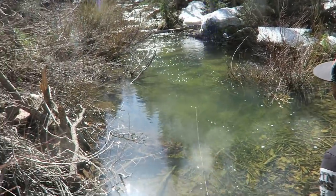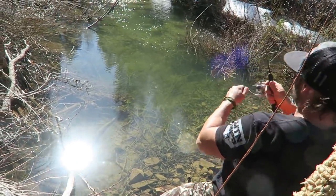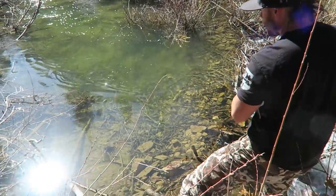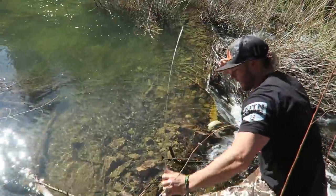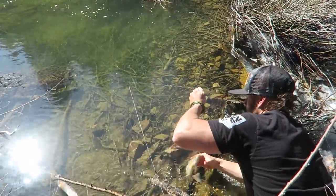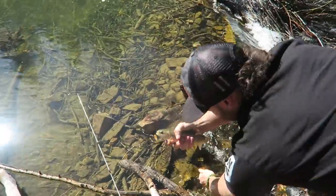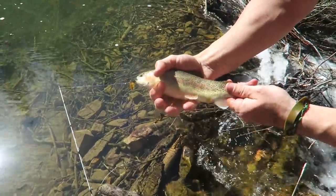Hook up — he's fighting like a marlin! Nice little trout — pretty little guys, those are awesome. How cool is that!